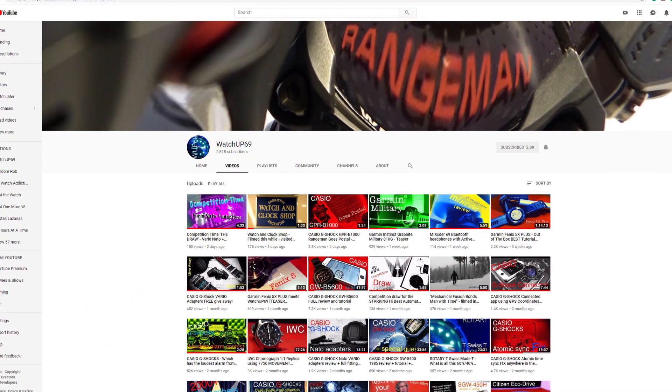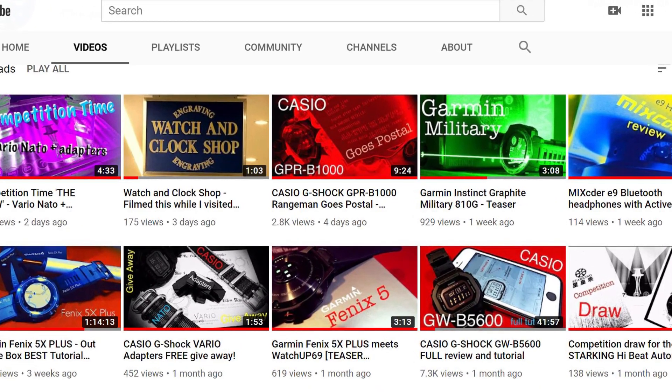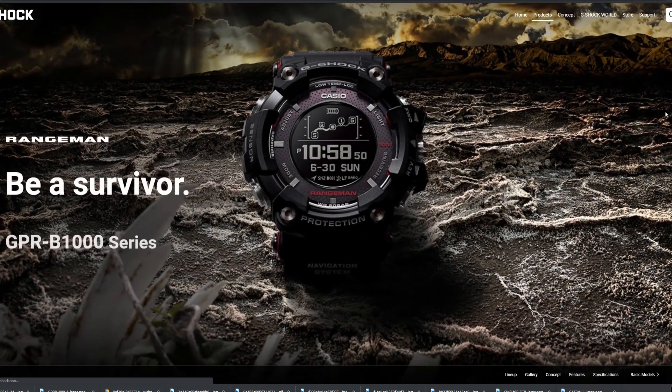Number two on the list is a G-Shock, but it's not just any G-Shock — it's the GPR-B1000, which makes this list just from all the technology that's thrown in it. If you ever really want to know more about it, go check out WatchUp69's channel — he's got multiple videos on it, tutorials, and adventures. G-Shocks are known for being tough, and there are plenty with sensors for altitude, barometric pressure, temperature, plus compass. There are also many that set themselves through picking up the atomic time radio signal, and some that even have Bluetooth connectivity. But this one does all of that, plus GPS.